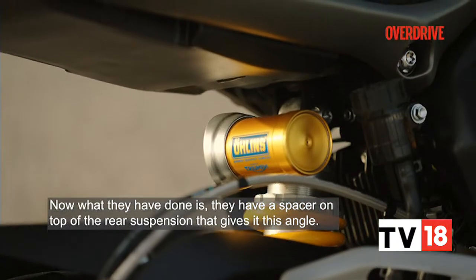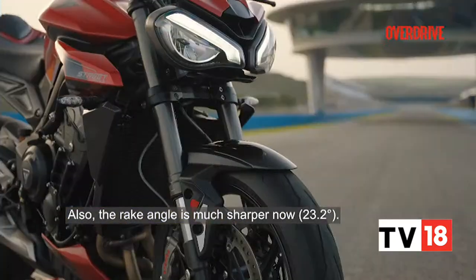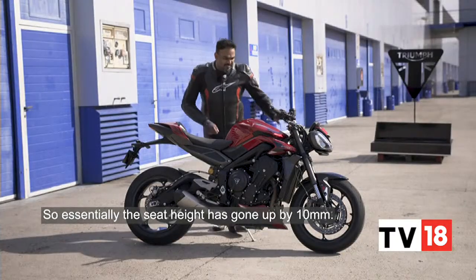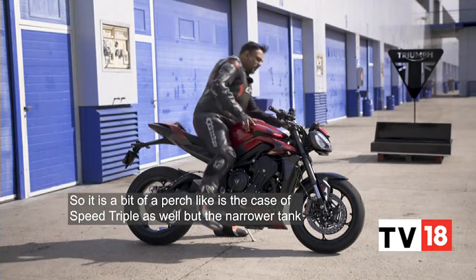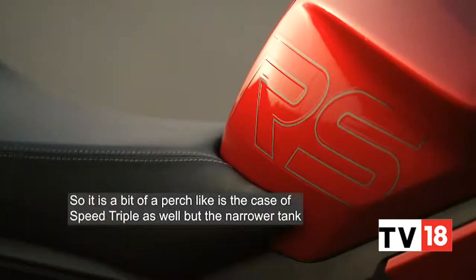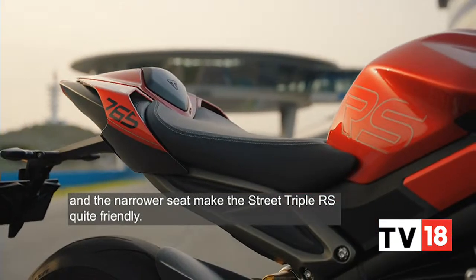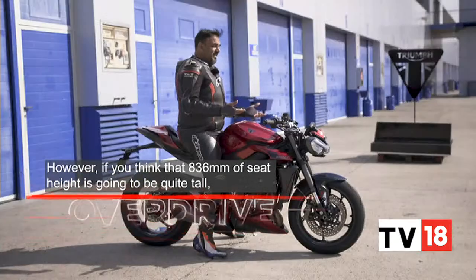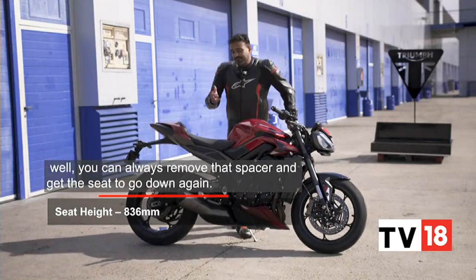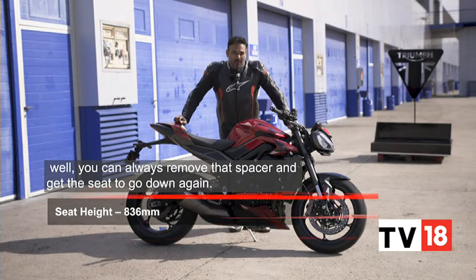The rear end of the motorcycle has been lifted slightly compared to the regular Street Triple R. They have a spacer on top of the rear suspension that gives it this angle, and the rake angle is much sharper now. Essentially, the seat height has gone up by 10 millimeters to 836mm, so it is a bit of a perch. But the narrower tank and narrower seat makes the Street Triple RS quite friendly. If you find 836 millimeters of seat height too tall, you can always remove that spacer to bring the seat down again.